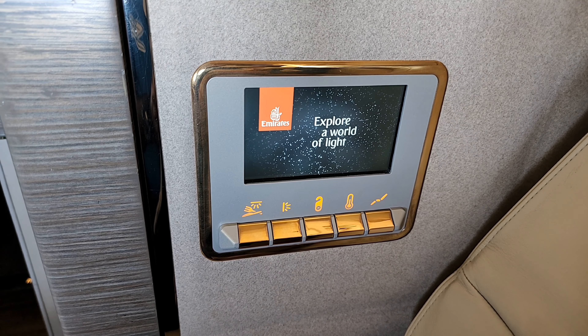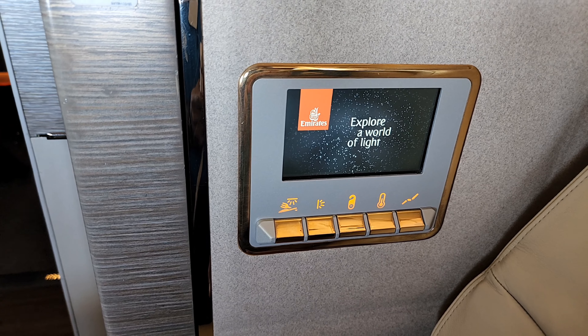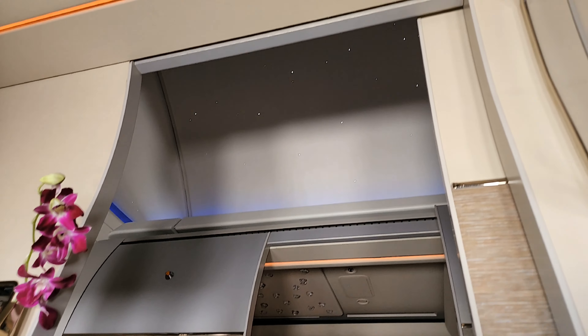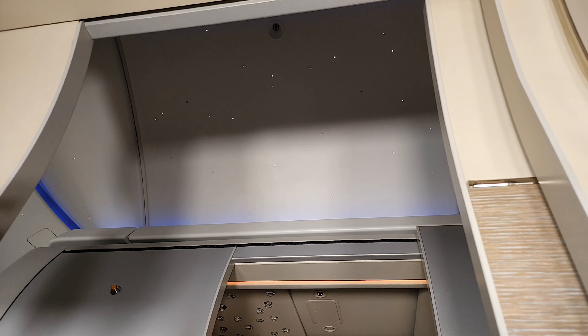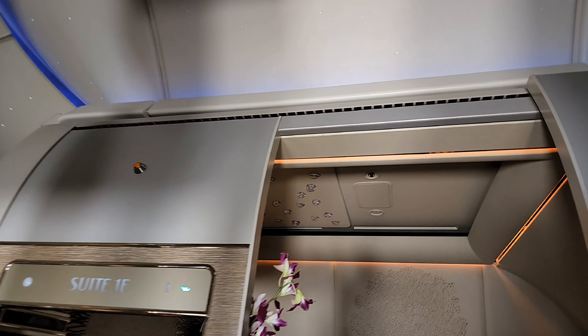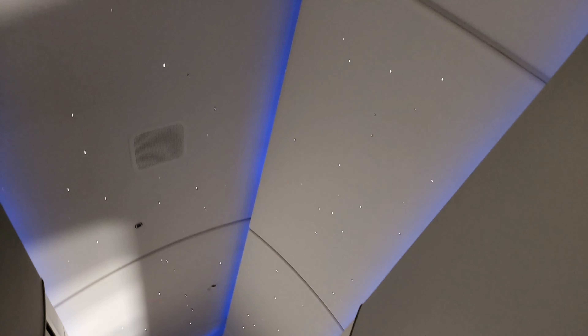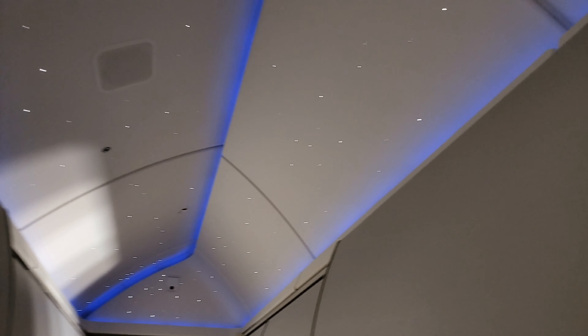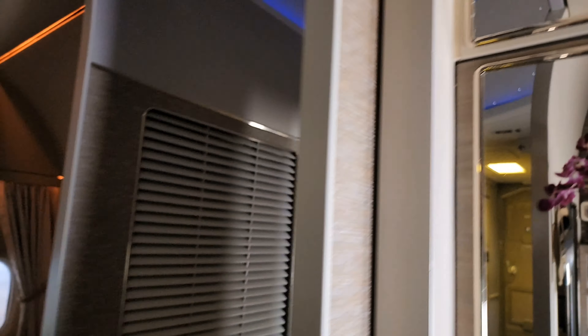The control panel on the side features Emirates' 'explore a world of lights.' At night, there's a spectacular display of lights on the roof which replicate how the night sky looks, with all the constellations in place. These lights are actually designed as per how you'd see a night sky on a clear night — stars acting as constellations.